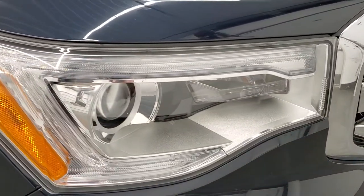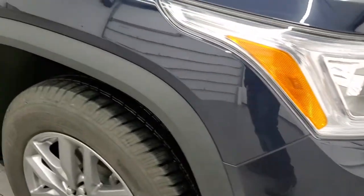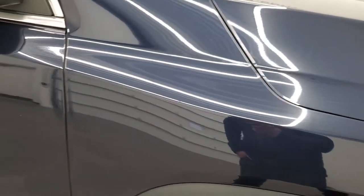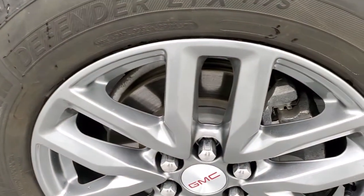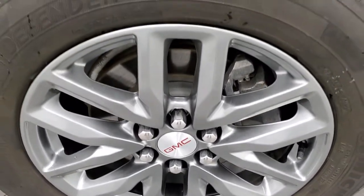Headlight lenses are nice and clear. Passenger side front fender is in excellent shape. No dents or dings on there. And the passenger side front rim, no major scuffs or scrapes. Looks really good.